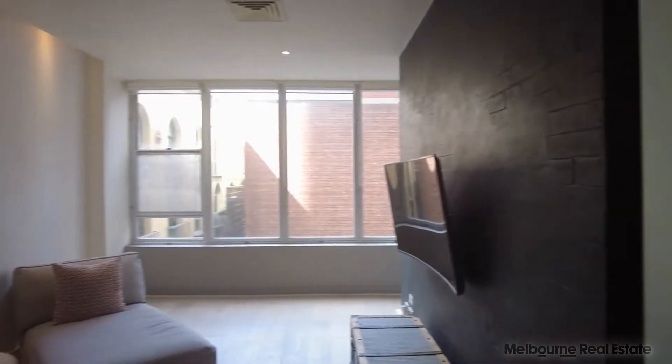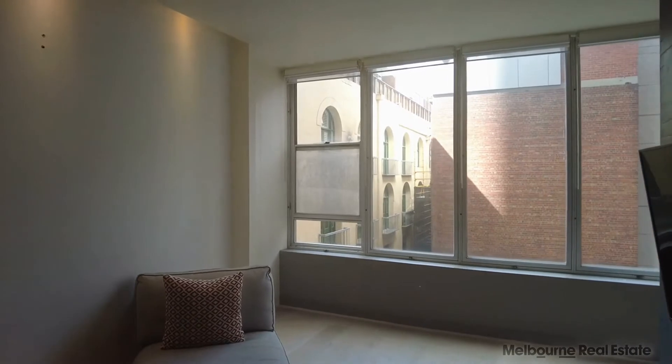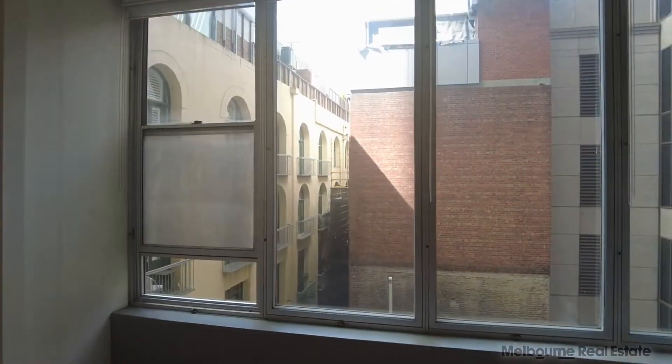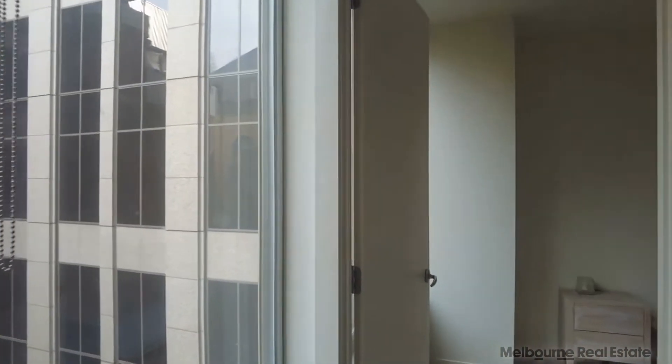The living space is a New York style loft apartment with gorgeous light timber floorboards throughout and beautiful natural light coming through those windows. There's also ducted heating and cooling in here.